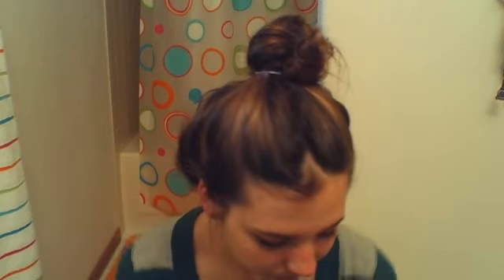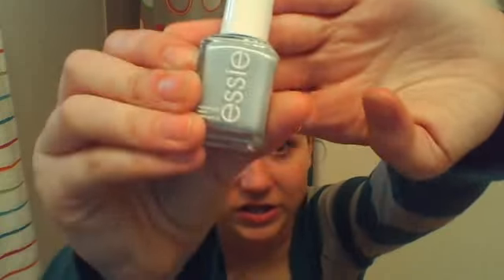My favorite hair product — you guys will see me haul this — is the John Frieda Frizz 3-Day Straight product. It comes in a box and you spray it in your hair when it's wet, and then when you straighten it, it'll last for up to three days. That's great.